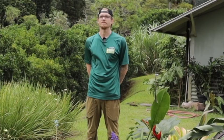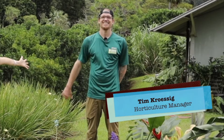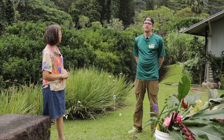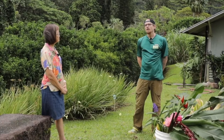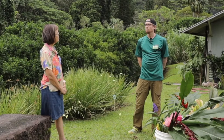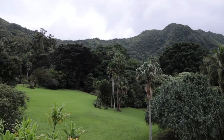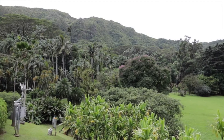Today we're here at Lyon Arboretum in Manoa Valley with Tim Cressick, the horticultural manager here. Aloha and welcome to the University of Hawai'i's Lyon Arboretum. We are a research unit of the university, functioning to help facilitate research and education as well as a resource for the community here on Oahu and in Hawai'i.